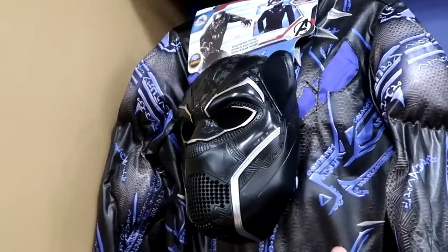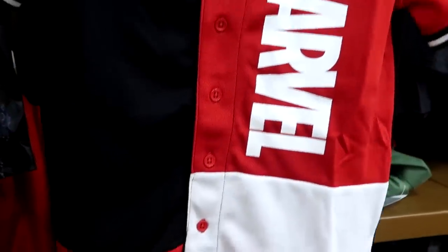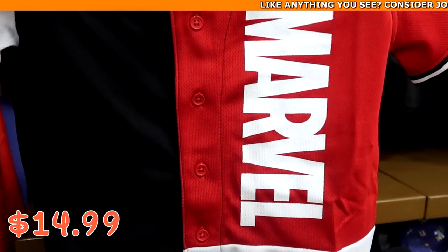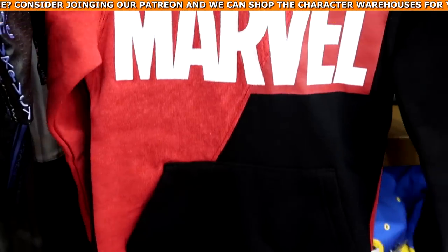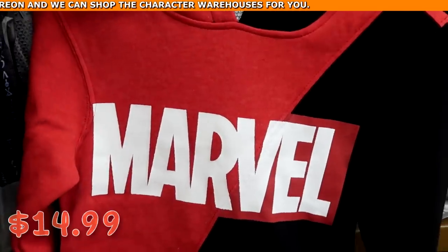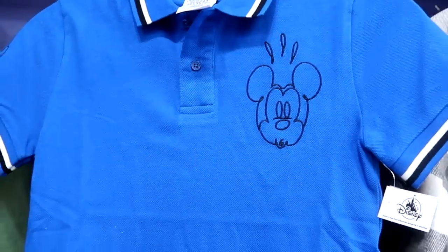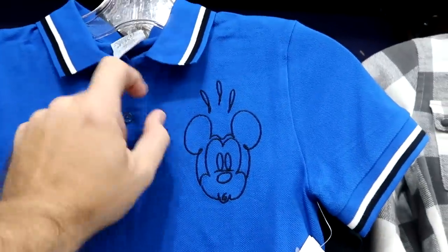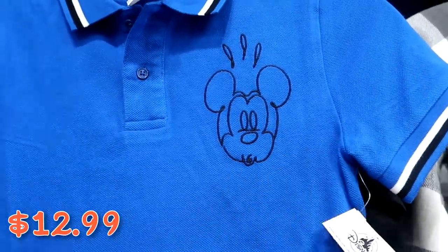They have a Marvel baseball jersey with patchwork and 'Marvel' on the front with all the different colors on the back — $14.99 from $40. A brand new youth Marvel pullover hoodie with great colorwork — also $14.99 from $40. And a dressy little kid shirt with Mickey's hand making a peace sign, a stripe pattern, and a large Mickey graphic in bright blue — $12.99 from $32.